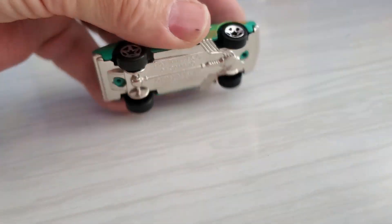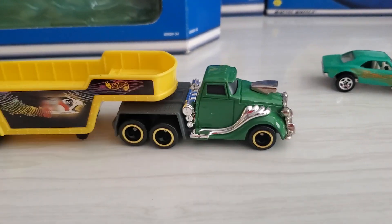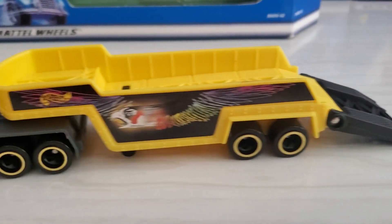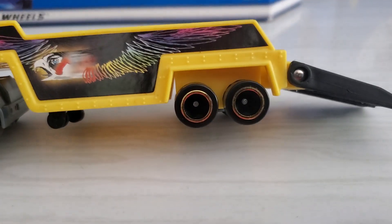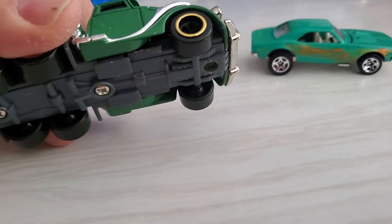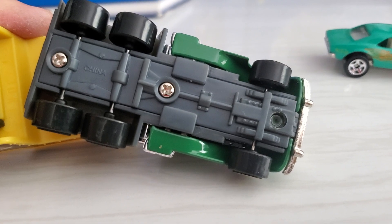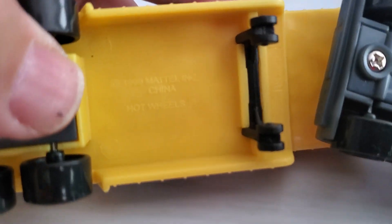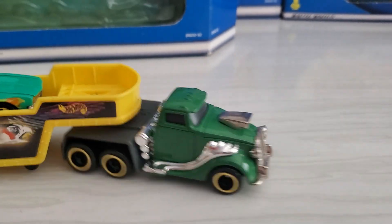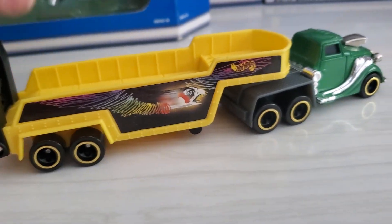I've got metal chassis. The trailer's plastic but it's got cool wheels on it. Here you have a metal body — the scoop, grille, and bumper are actually metal, so that's pretty nice. There's the bottom of the chassis. I love the Camaro, so that's a beautiful car to have. The hood is really solid, so I'm going to snap it back into place and put that aside.